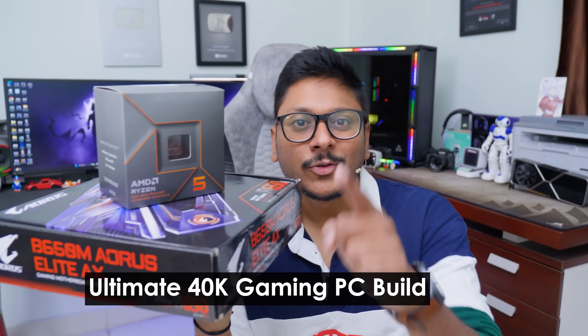Welcome to this ultimate 40K PC build 2024 video. Hey guys, Vimal here. A lot of people keep looking to build gaming PCs, and I'm not talking about premium category builds around 1-2 lakh rupees. I keep getting comments in my PC build videos asking: can you build affordable, value-for-money PCs around 40,000 to 50,000 rupees? That is what we'll be doing in this video.